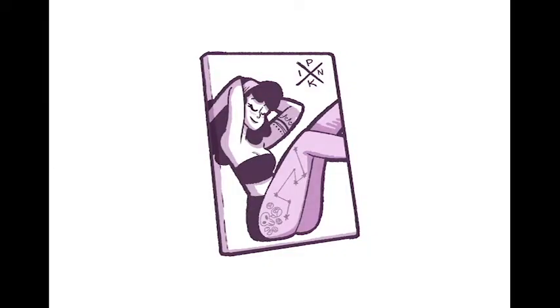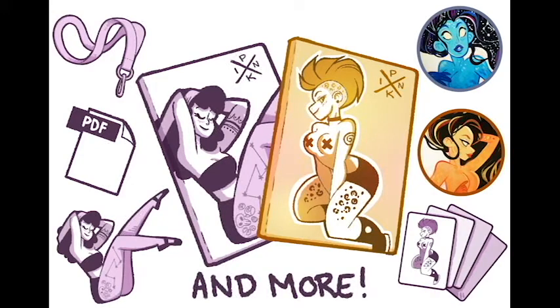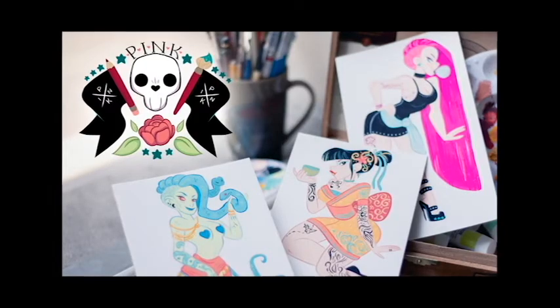Some of those rewards include lanyards, limited edition prints, embellished prints, stickers, and more. For more information regarding rewards, please check the campaign's main page, and thank you for your interest in Project Pink.